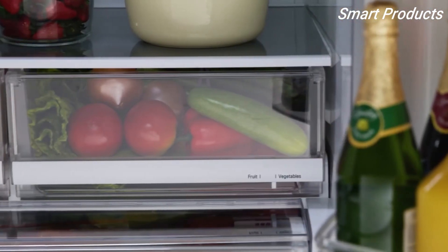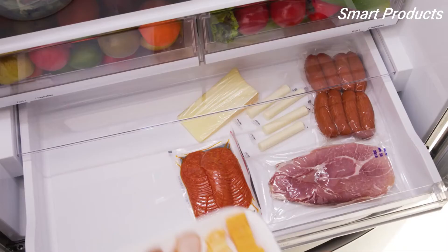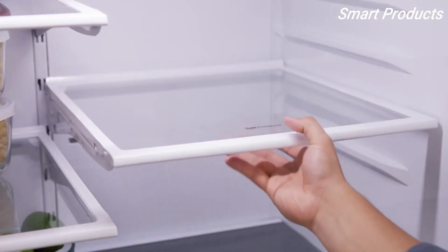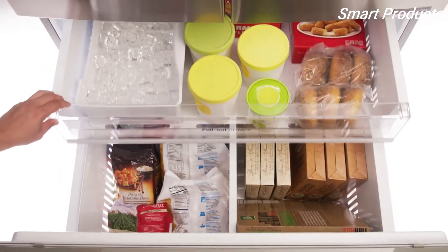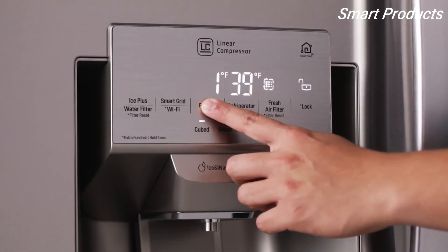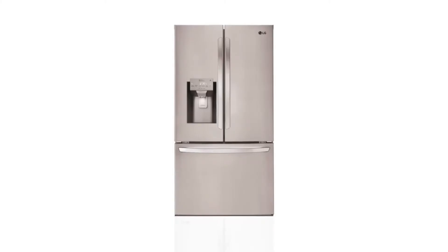Two humidity-controlled crisper drawers help ensure your produce stays fresh and delicious. The deli drawer is perfect for meats and cheeses. Adjustable shelves make it easy to customize your space and organize taller items. The freezer has two compartments so you can easily store and access family favorites.